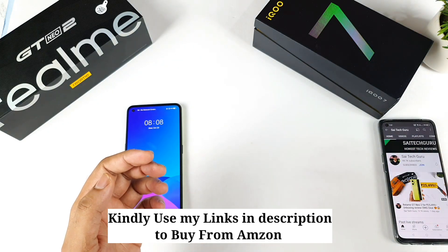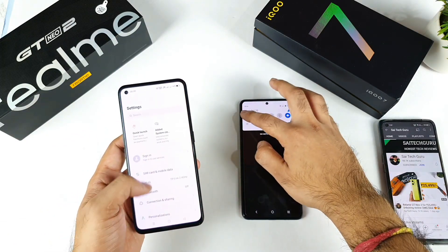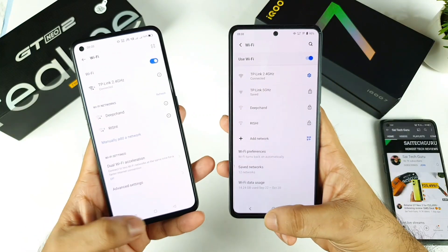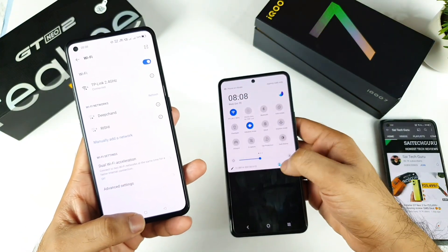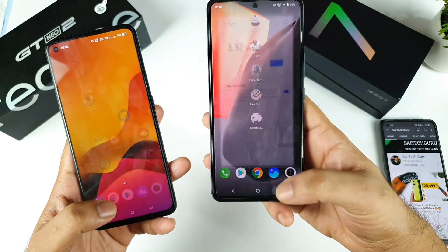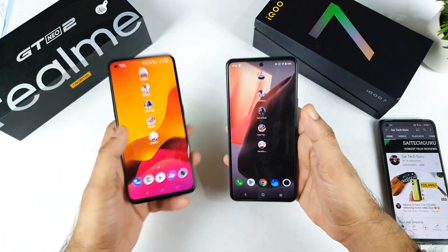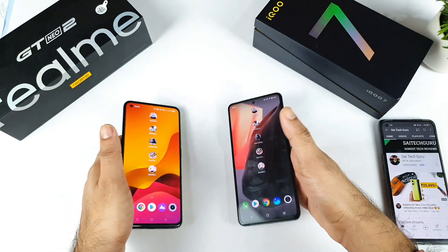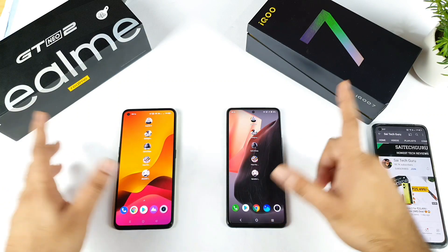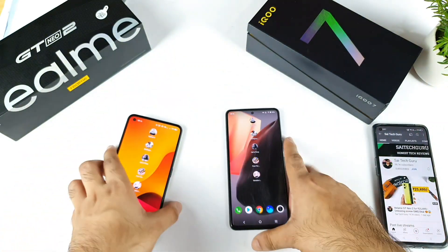Right now the iQOO 7 restarted, and the Realme GT Neo 2 as well. Both phones are connected to the same Wi-Fi connection at 2.4 GHz. I am trying to use extended RAM capabilities in both phones. All the apps are completely cleared from the background RAM. Now let's start the test without wasting any time.